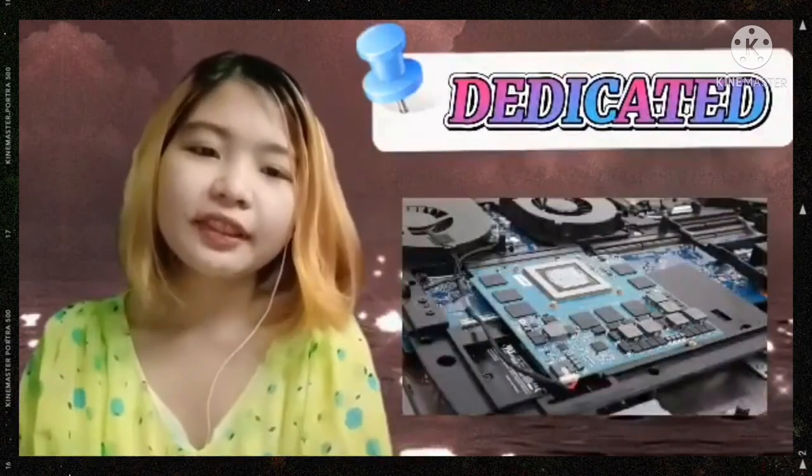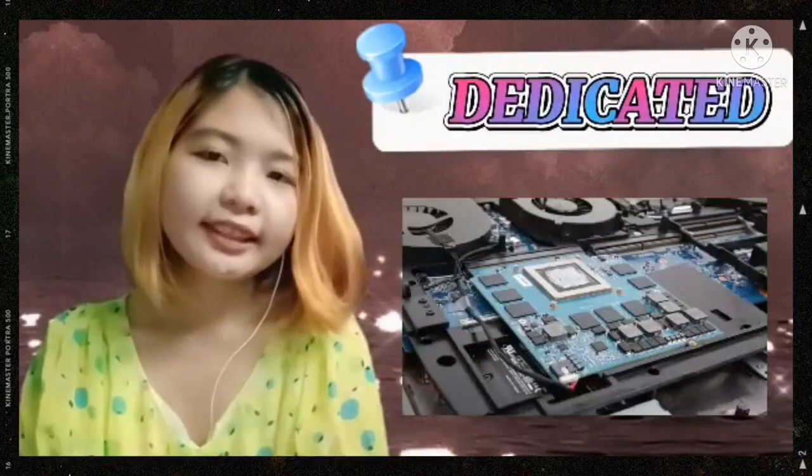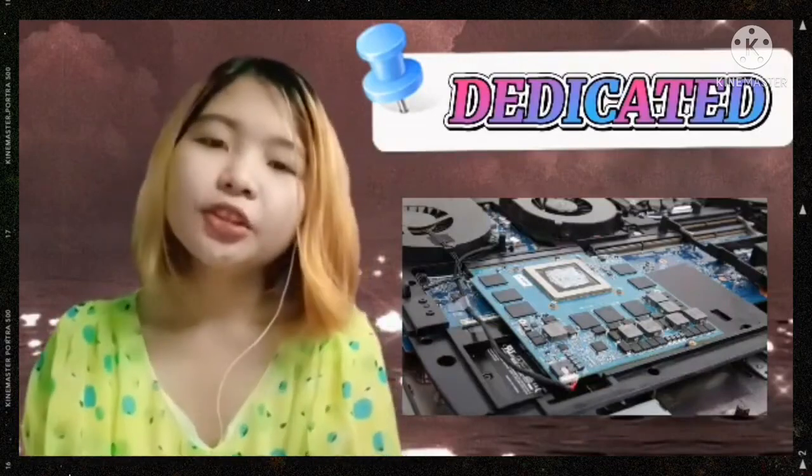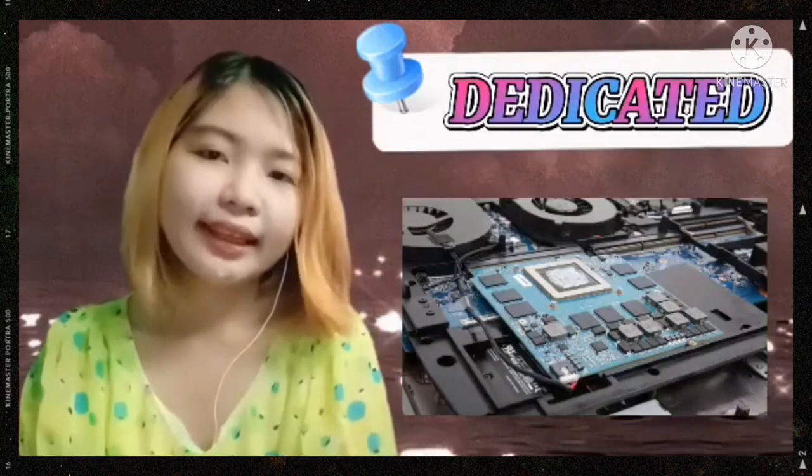The dedicated graphics card has advanced technology. You can do hard tasks such as video and photo editing without any trouble on a laptop. So, for better performance, you should choose a computer with a dedicated graphics card.